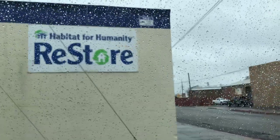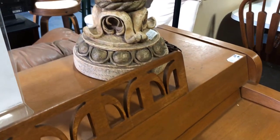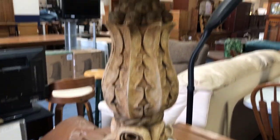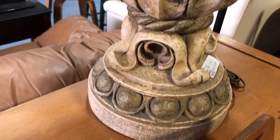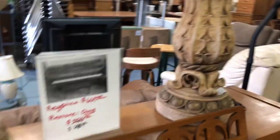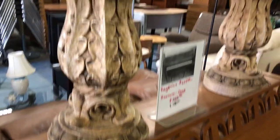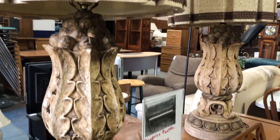The first store we're headed to is Habitat for Humanity. I love these stores because they get so much new stuff in like daily, so there's a lot of good stuff here. Just barely walking in, these lamps are — I don't know how I feel about them. They're a little gaudy, but the wood craftsmanship on them is just so good. They kind of stopped me in my tracks.